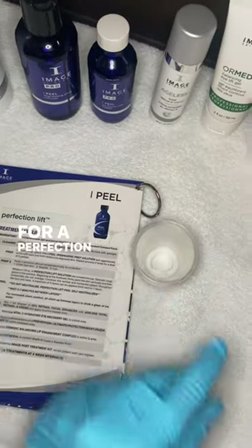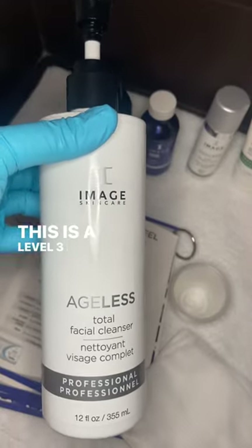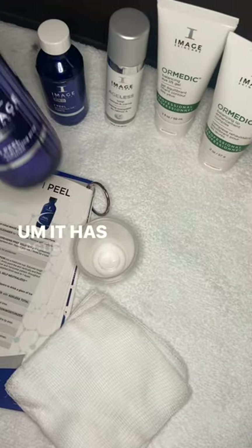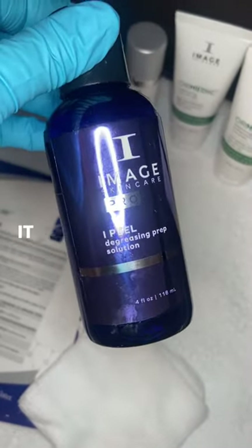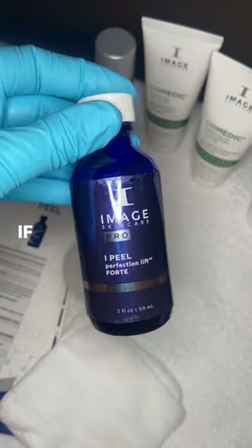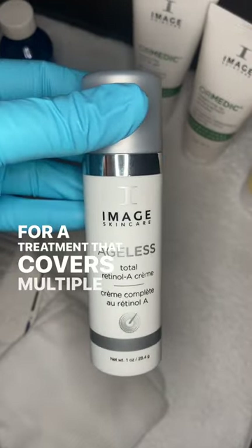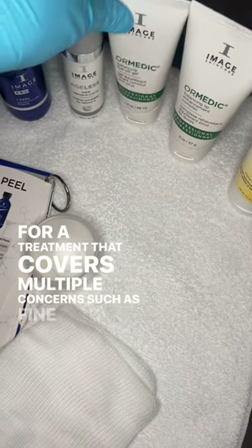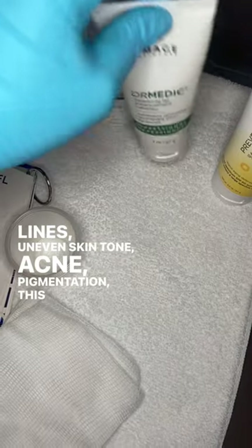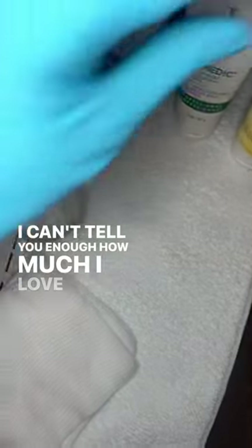Here I am setting up for a Perfection Lift Forte — this is a Level 3 peel and probably my personal favorite. It has lactic acid, salicylic acid, and resorcinol, making it a multi-functional peel. If you or your client are looking for a treatment that covers multiple concerns such as fine lines, uneven skin tone, acne, and pigmentation, this one is for you. I can't tell you enough how much I love this peel.